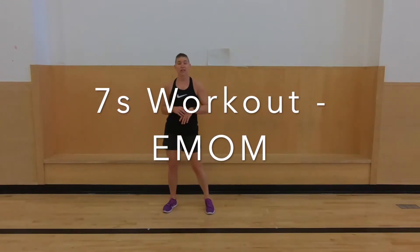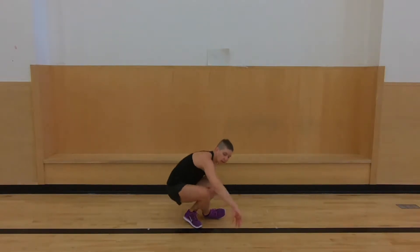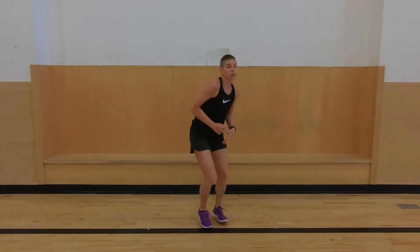Here's a sevens workout. Every minute on the minute we're going to do different exercises for seven minutes. Our first exercise is frog jumps — you don't have to jump too high. Our next one is ab twist: we sit on the ground and twist our body, with feet up or down. Then jumping jacks.